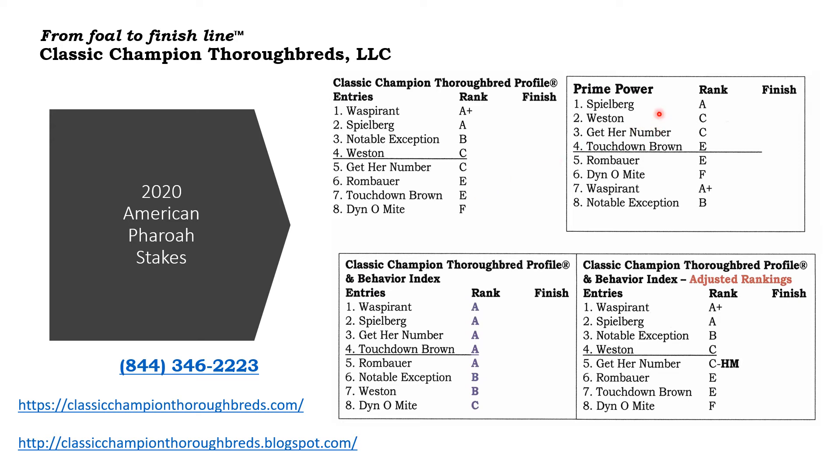Now over here in the Brisnet Prime Power, you see that they're in the top four, along with Spielberg and Weston. So when I look at this profile ranking — the Classic Champion Thoroughbred profile ranking — which measures the breeding influences in the five-generation pedigree...